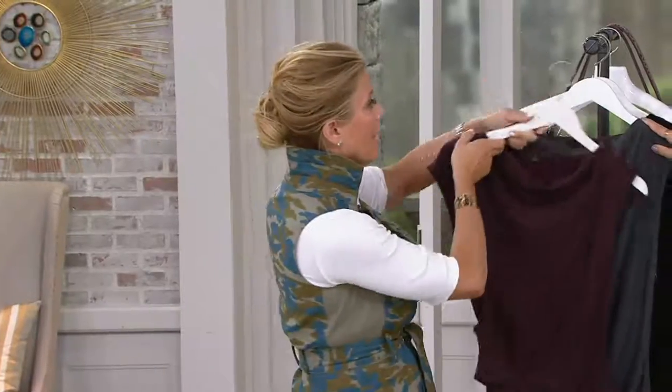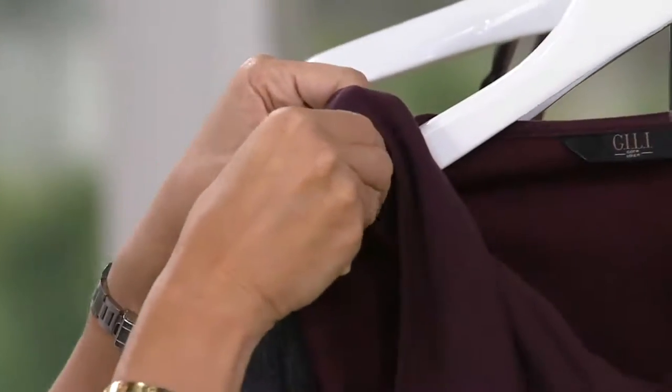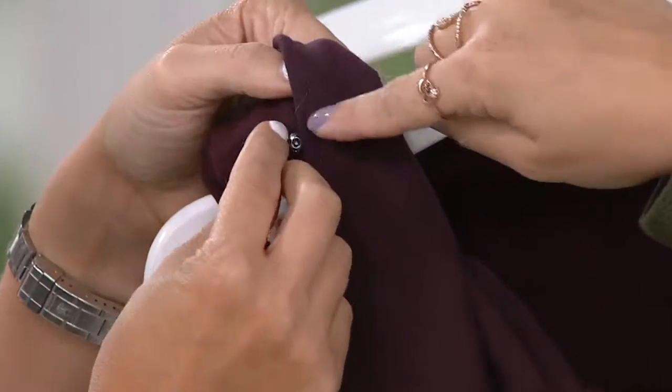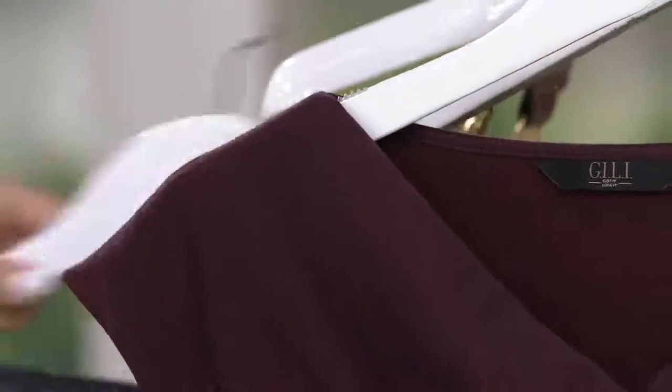Lingerie loops — inside they hold your bra in. They only put that on the most expensive designer clothing, so that is amazing. The other color, by the way, is heather charcoal — sizes zero through 16 and 22.